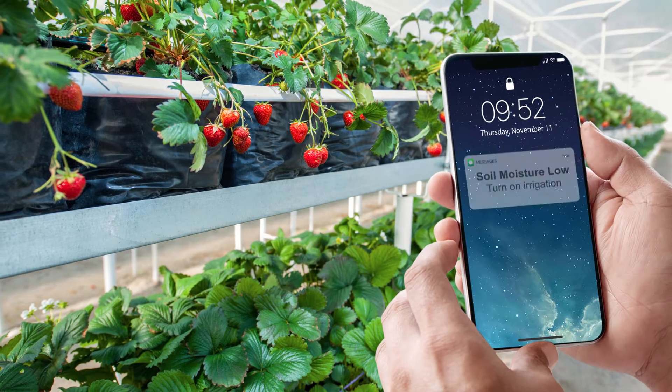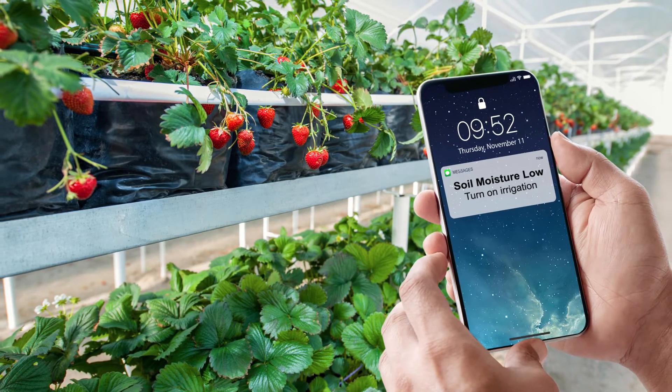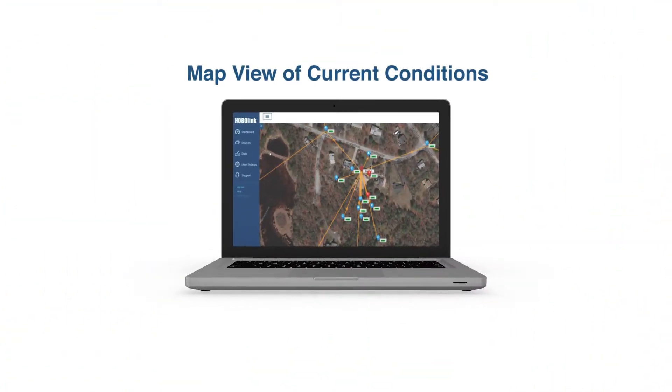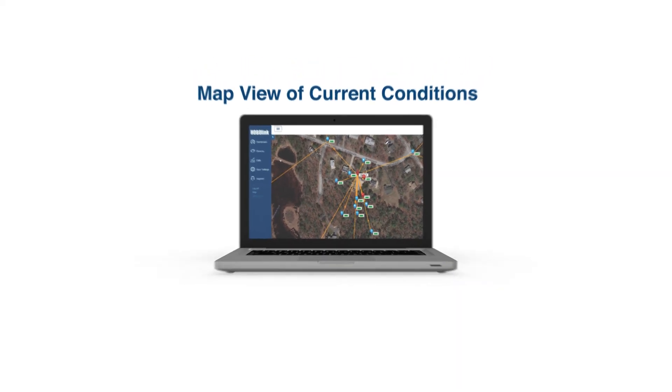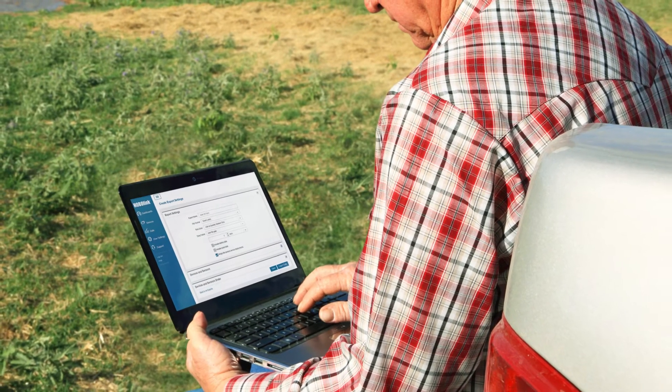And you can set up an email or text alarm so you are immediately notified of critical conditions, such as frost or low soil moisture. The map view feature gives you a view of current conditions over your entire monitoring area, and exporting data or scheduling data deliveries to other programs is a snap.